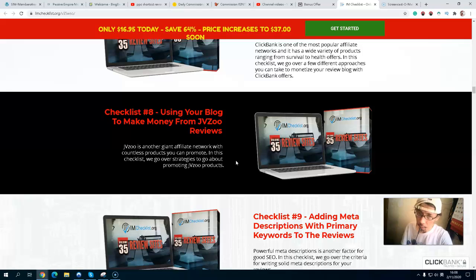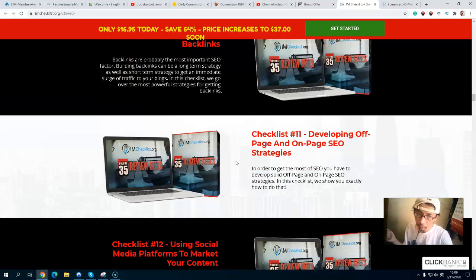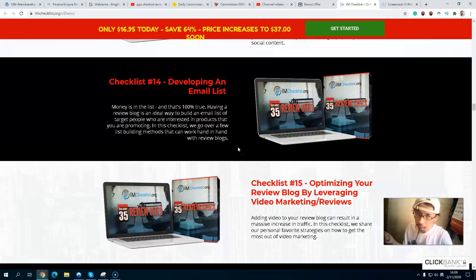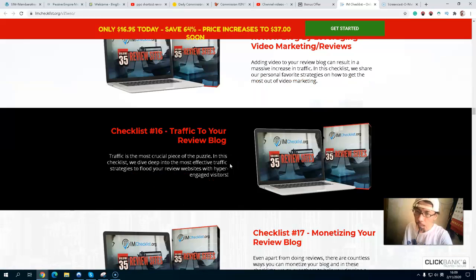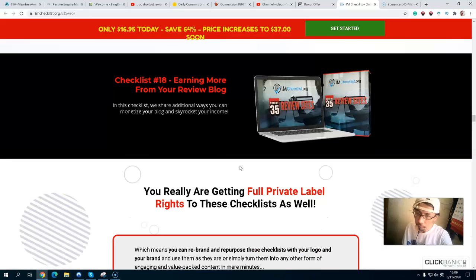Checklist number eight is on using your blog to make money from JVZoo — another platform you can tap into. Checklist number nine covers meta descriptions. Checklist number ten is on building backlinks. Checklist number eleven is on developing off-page and on-page SEO strategy. Checklist number twelve is on using social media platforms to market your content. Checklist number thirteen is on creating quality content for more shares. Checklist number fourteen is on developing an email list. Checklist number fifteen is on optimizing your review blog with video marketing. Checklist number sixteen is on driving traffic to your review board. Checklist number seventeen is on monetizing your review board.